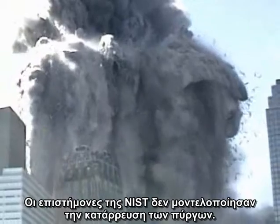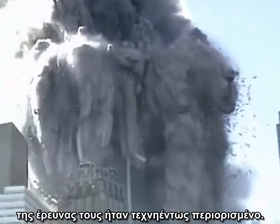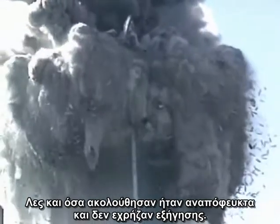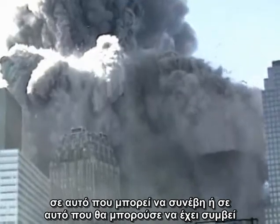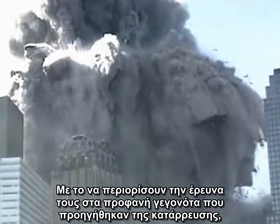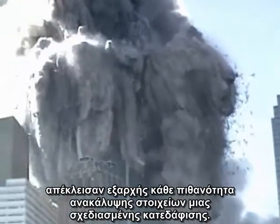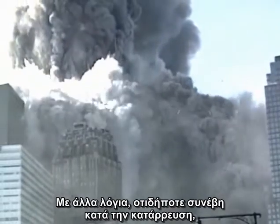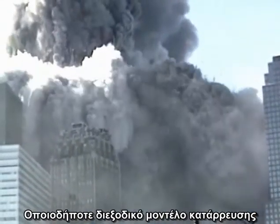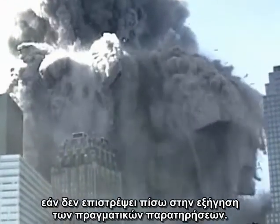The scientists at NIST did not model the collapse of the towers. Their analysis was gravely flawed in many ways, but the biggest flaw was that the scope of their investigation was artificially limited. They took their analysis only to the point of initiation of collapse, as though all that followed was inevitable and needed no explanation. By limiting their investigation to the natural precursors of collapse — plane damage and fire — they ruled out from the start any possibility of discovering evidence of planned demolition. In other words, anything that occurred during the collapse itself, such as the evidence you are seeing here, was explicitly scripted out of the investigation. Any analytical model of the collapse, no matter how simple or how sophisticated, is a bad model and bad science if it does not come back full circle to explain the actual observations.